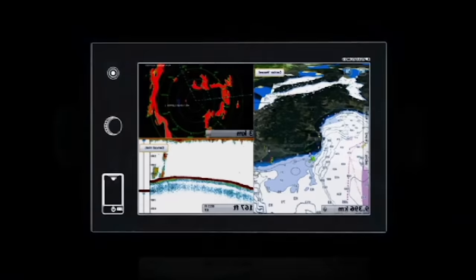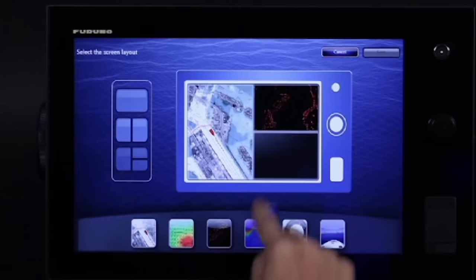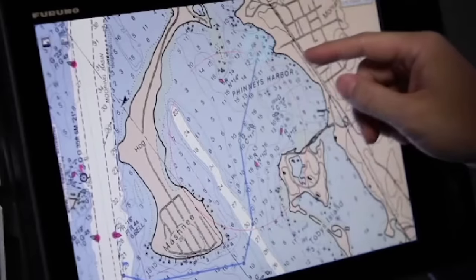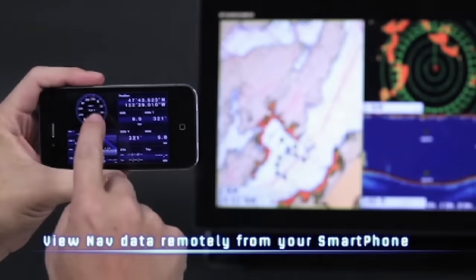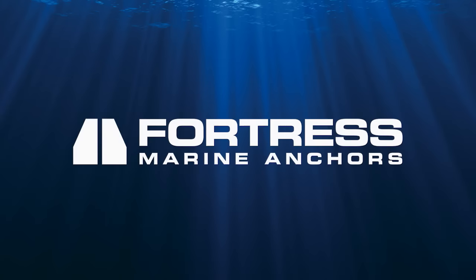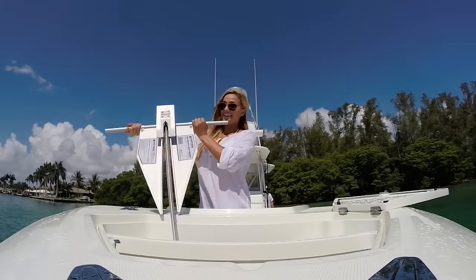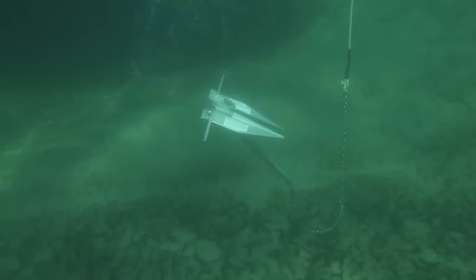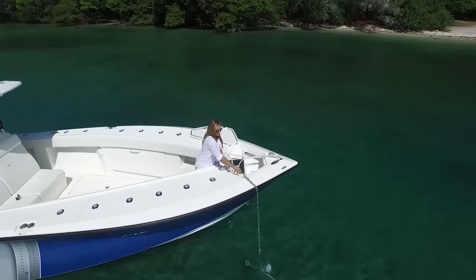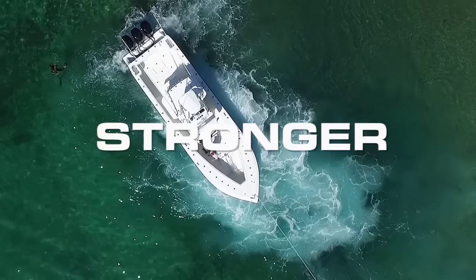The world's first multi-touch MMP chart plotter — NavNet TZ Touch. Fortress, the world's best anchors. Stronger, faster, lighter. High-tech aluminum alloy makes Fortress anchors the easiest to handle. Precision machining and sharpening results in the fastest-setting anchor. Fortress buries deep for the strongest holding power. With eight models from four to 69 pounds, there's a Fortress anchor for you — stronger, faster, lighter.